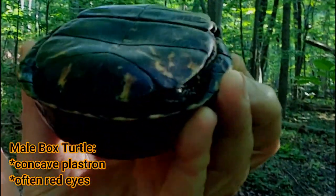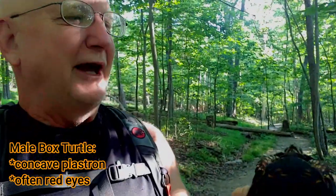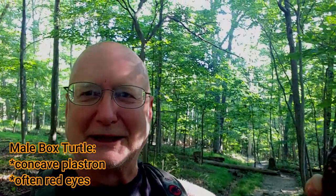This box turtle appears to be a male, and I can tell by that indentation in the shell right there. Male box turtles have that curvature, so that when they're mating, they can get on the back of a female and take care of their business during the mating season.